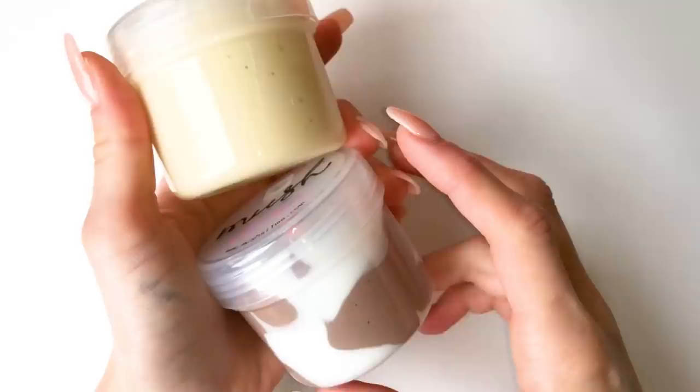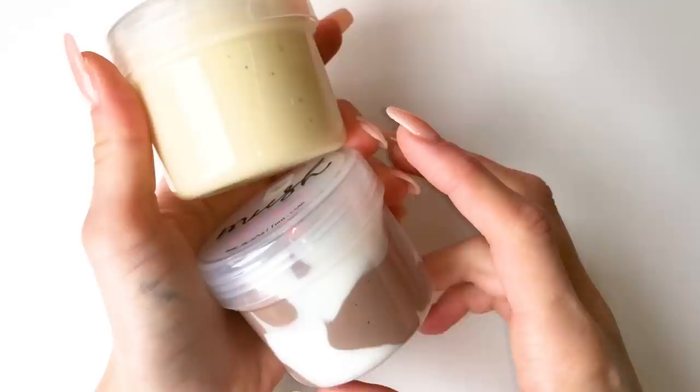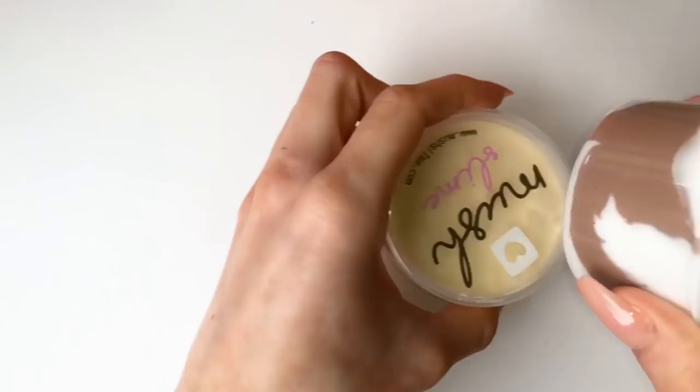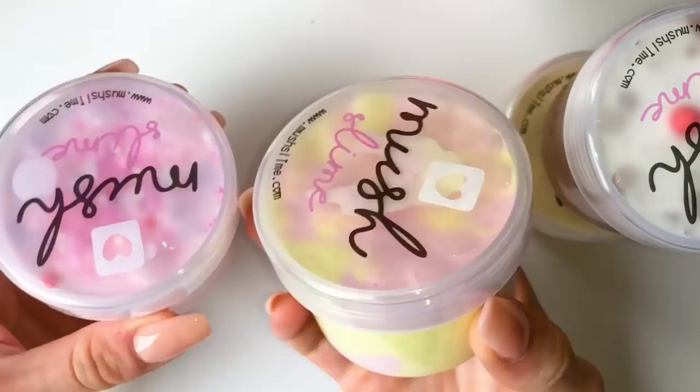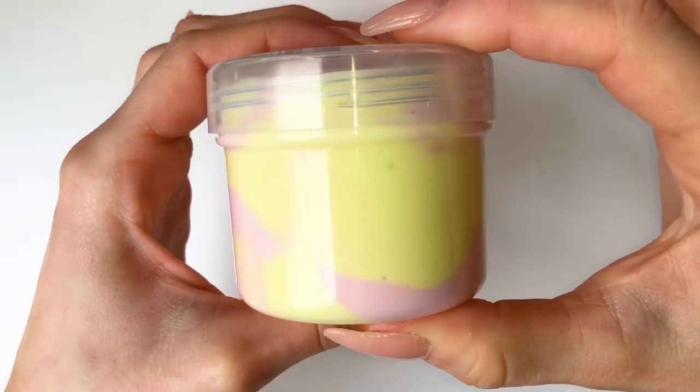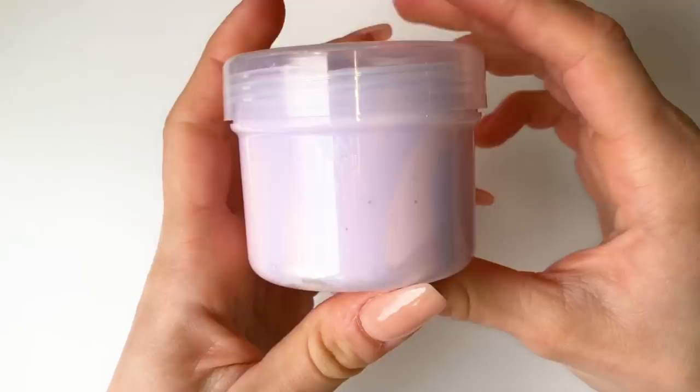The next category is our clay slimes — we've got quite a few new and exciting ones for the pop-up shop. Clay slime is a very thick, stretchy, soft, and spreadable slime — honestly one of my favorite slime types and Mushy Mom's too. I can highly recommend this type if your hands are very small, you have hot hands, or if you're a slime beginner.